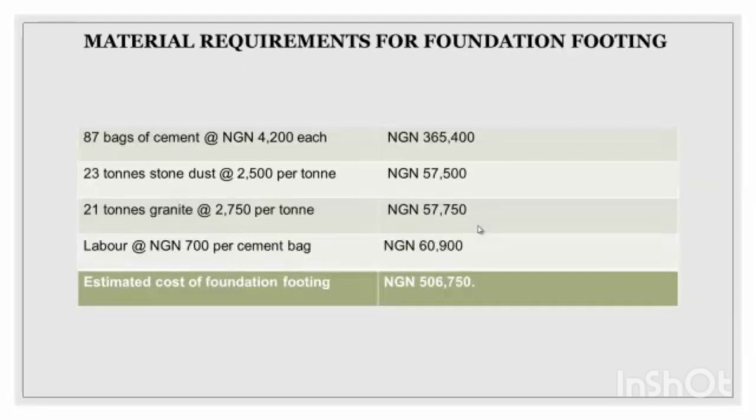The next section covers the bags of cement, stone dust, granite, and labor. The price on the right-hand side is around 500-something thousand naira, and the estimated cost for the foundation footing is also in the 500-something thousand naira range.